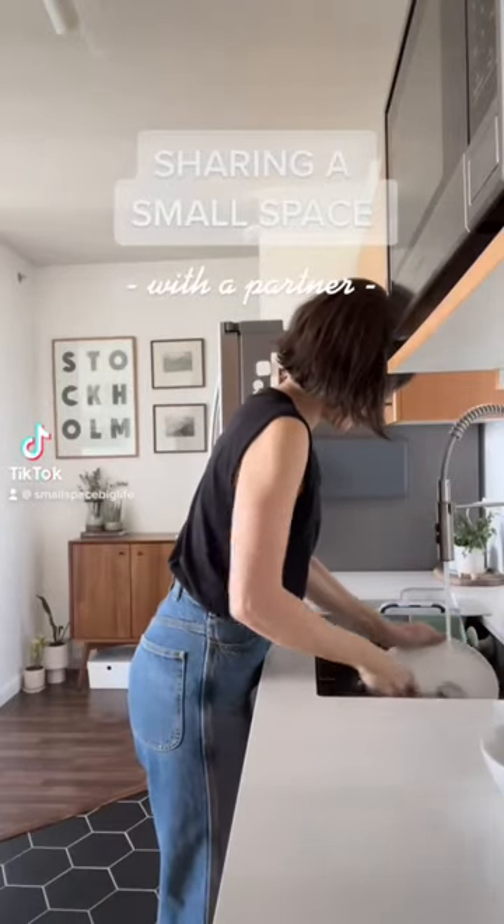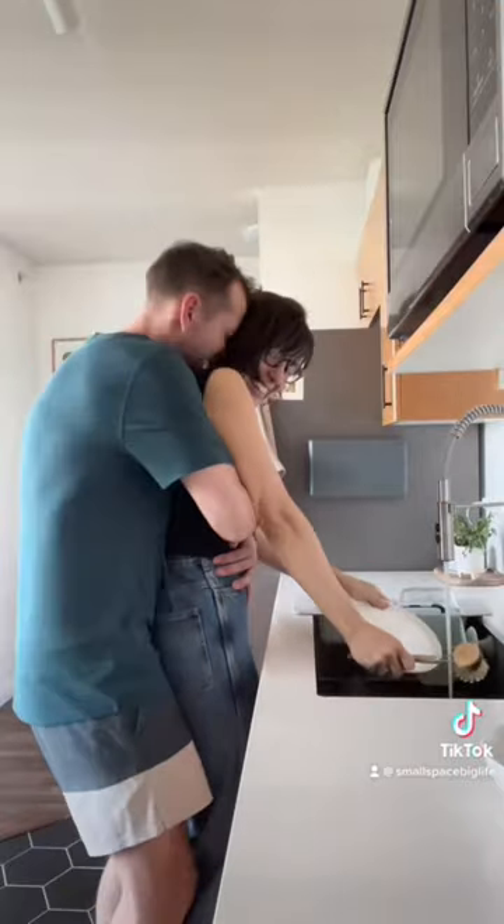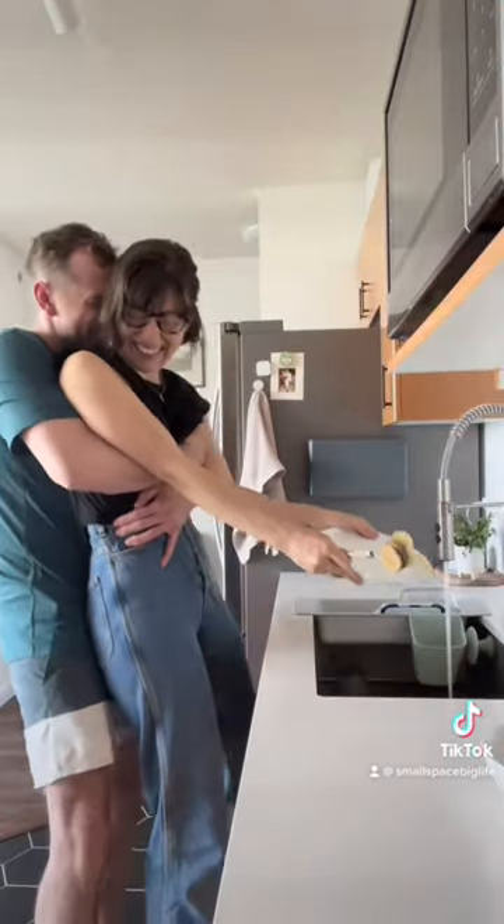Sharing a small space with a partner. It's one thing to live in a small space alone, but it's quite another to share it. Here's how my partner and I managed to share 400 square feet without murdering each other.